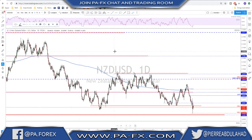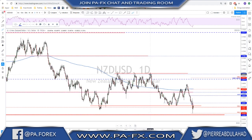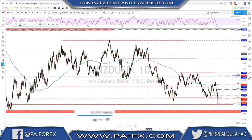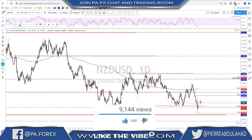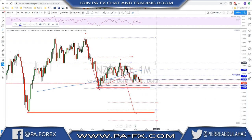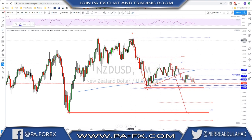NZD/USD on the other hand was pretty weak after the surprise from the New Zealand central bank, since they did a cut of 50 basis points — the market was expecting 25. The question is whether it was 50 and done, or whether there will be more to it. They are showing that they are in a rush, and I think there is possibly more downside here. As far as we hold below these areas, there is still more downside on this market.